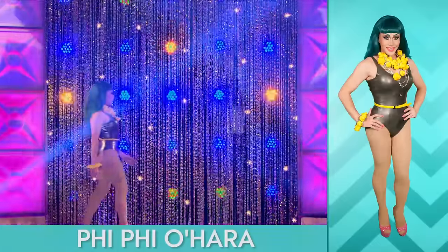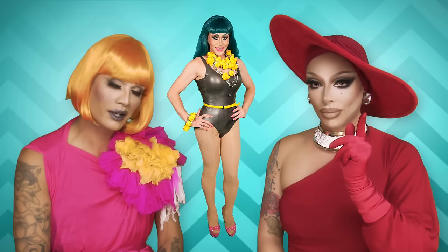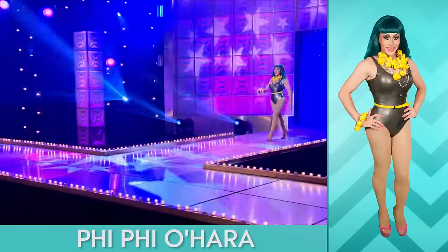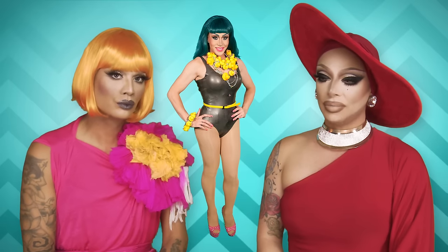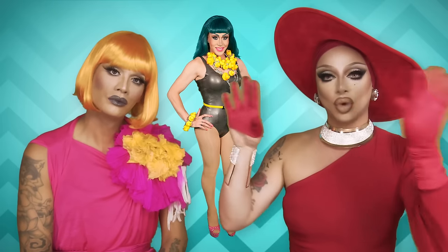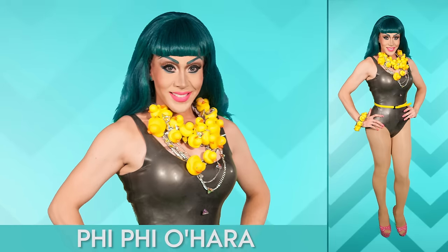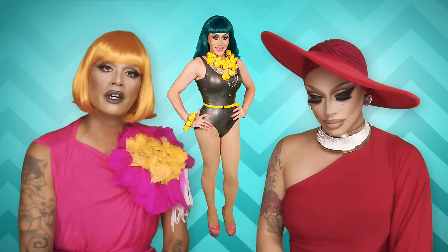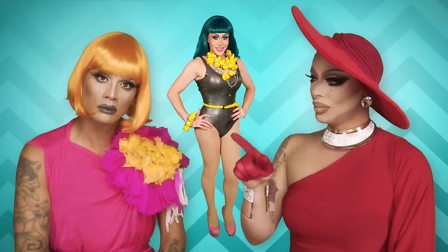Phi Phi O'Hara has rubber duckies around her motherfucking neck — that's rubber on the runway. But I don't know if I really want it to be on a silver rubber latex bathing suit. I think it should be all sort of themed — maybe a yellow rubber, something that makes it rubber ducky. I would have grabbed a shower curtain, made a dress, used bath mats to get the whole rubber ducky theme. I think she looks beautiful but the look is very plain. Boot.